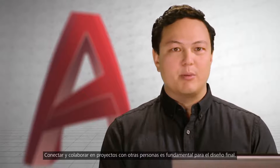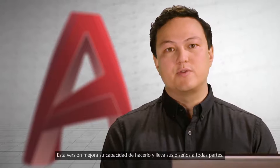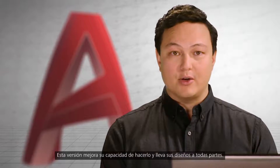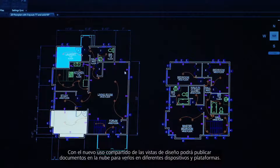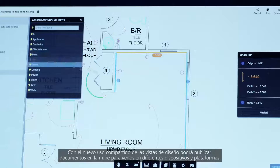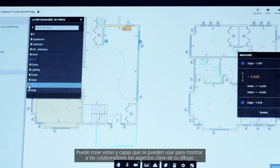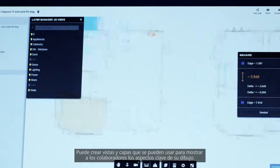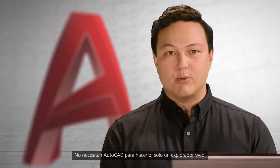Connecting and collaborating with other people on projects is essential to your final design. This release improves your ability to do just that and take your designs anywhere. With the new shared design views, you can easily publish your documents to the cloud for viewing across multiple devices and platforms. You can create views and layers to show collaborators key aspects of your drawing — they don't need AutoCAD, just a web browser.